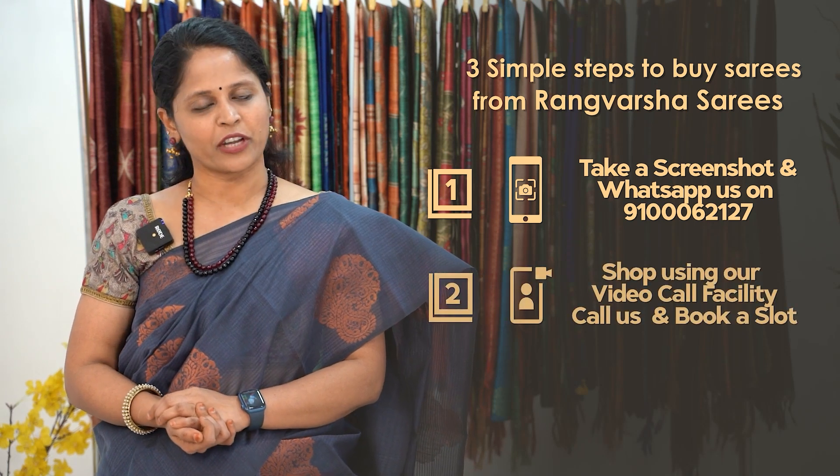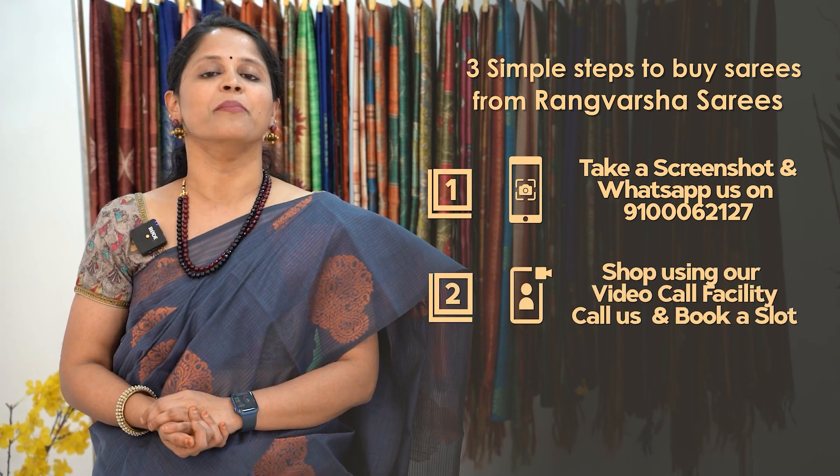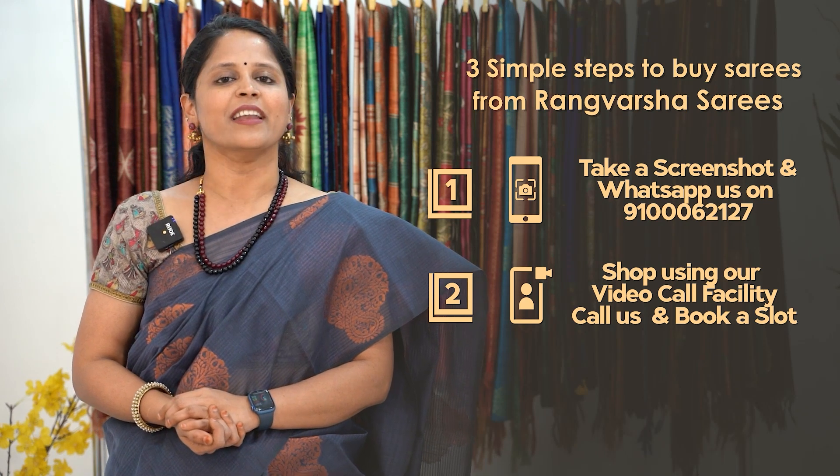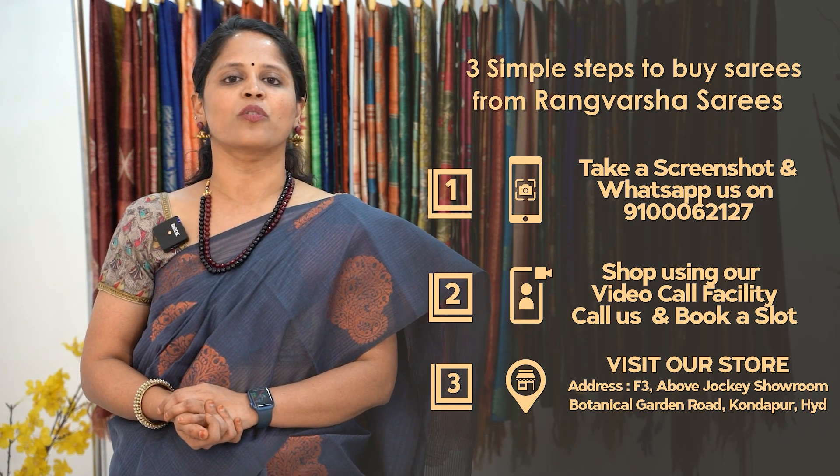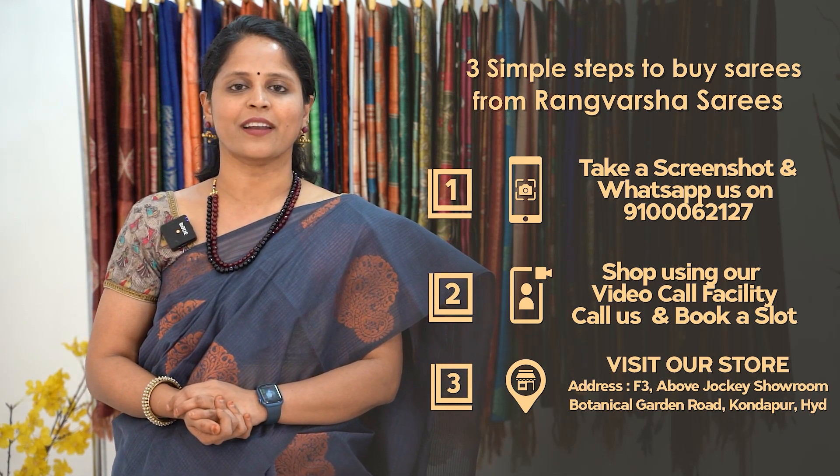Second one: you can book a video call slot and I will show you the sarees at that time. You can also pick your favourite sarees. Third one: you can directly visit our store which is located in Kundapur, Botanical Garden Road, Hyderabad.